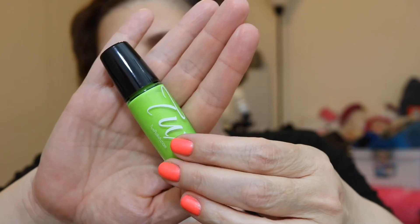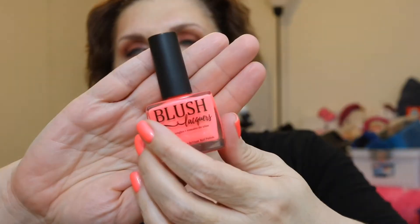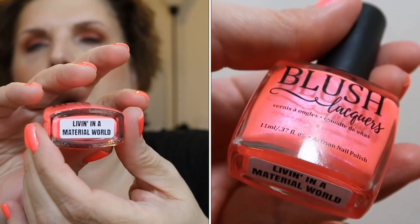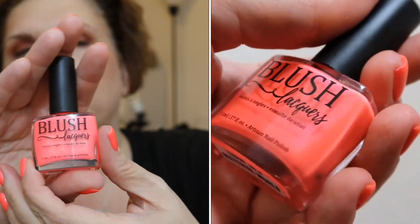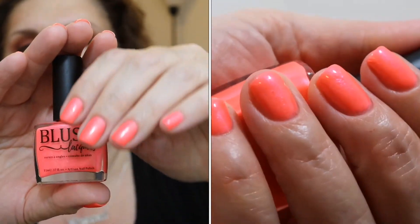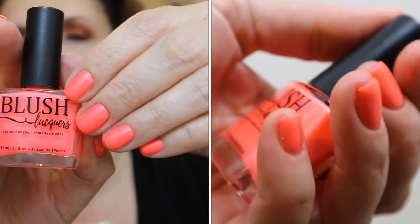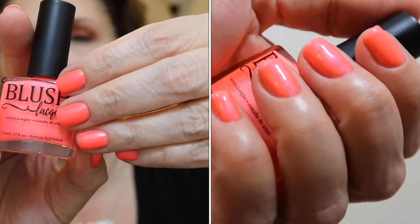I love shades like this for the summer. The final polish, which is the one I have on, is from the guest indie this month — Blush Lacquers — and this is called Living in a Material World. It's a gorgeous, vibrant neon coral, which is absolutely stunning. There it is on my hands, on my fingernails, in the bottle. Great formula. Loved the application, loved the color, loved everything about it.